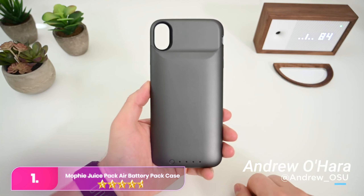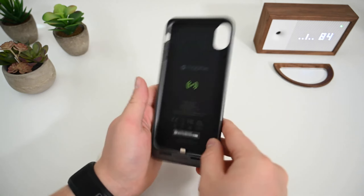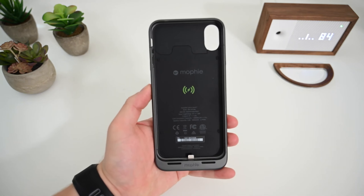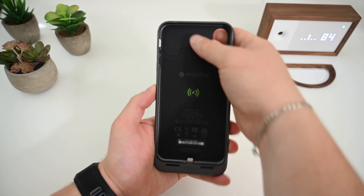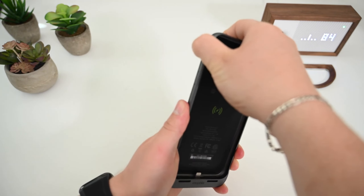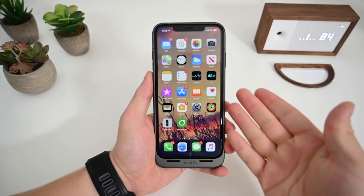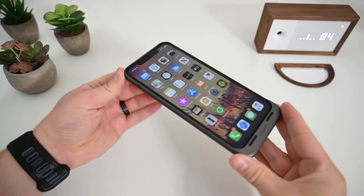Number 1. The Mophie Juice Pack Air Battery Pack Case offers a practical solution to the constant struggle of maintaining your iPhone's battery life. Especially if you find yourself frequently engaging in battery-draining activities such as texting, streaming, FaceTiming, or scrolling, this low-profile case becomes a valuable asset.